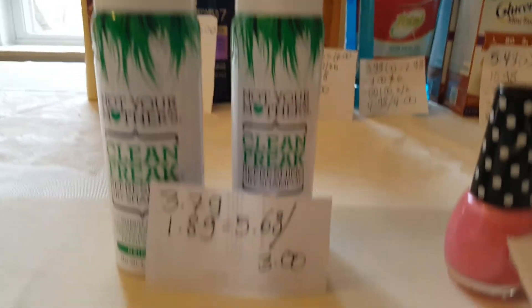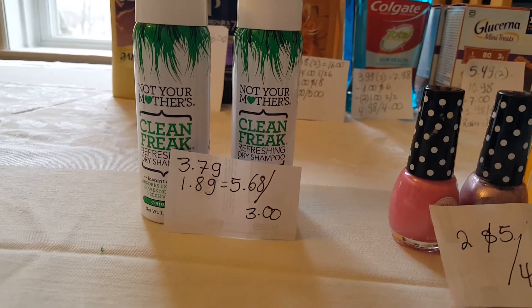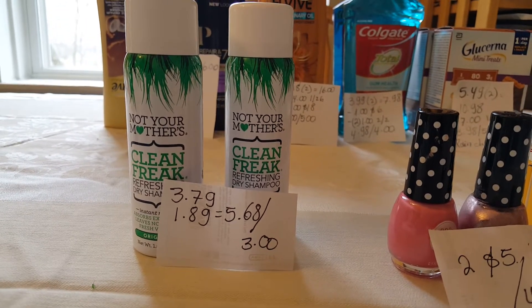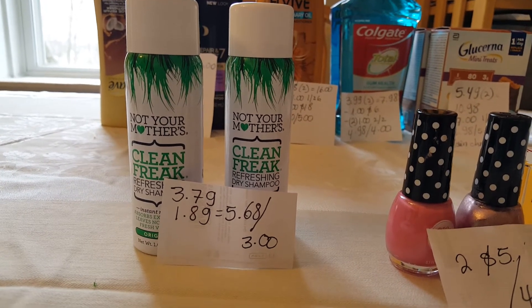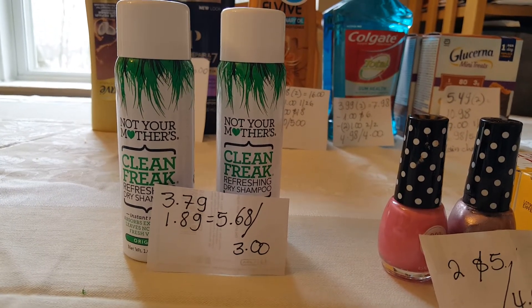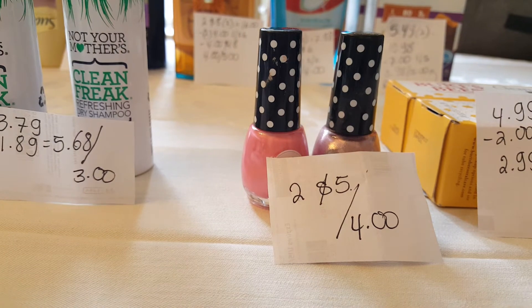Not Your Mother's products — it's buy one, get one 50% off. These are $3.79, so the second one rings up for $1.89. I paid $5.68 and got $3 back. Paparazzi nail polishes are two for $5 and you get $4 back.